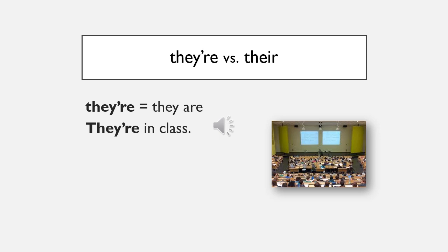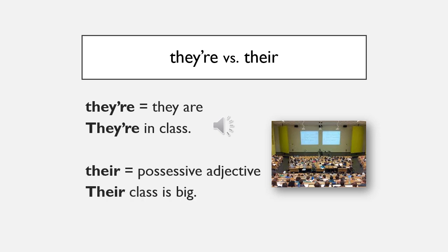'They're' means 'they are': they're in class. 'Their' is a possessive adjective: their class is big.